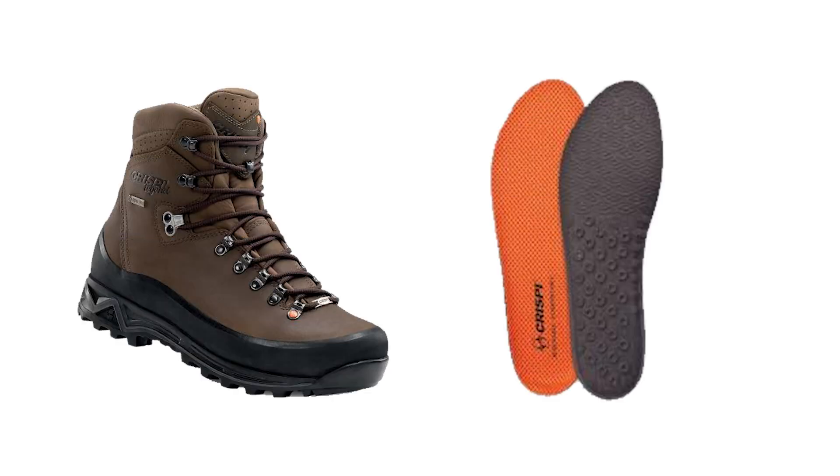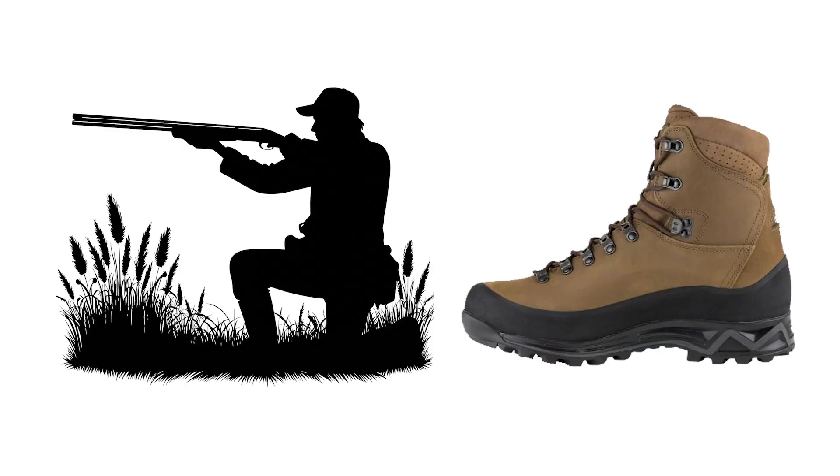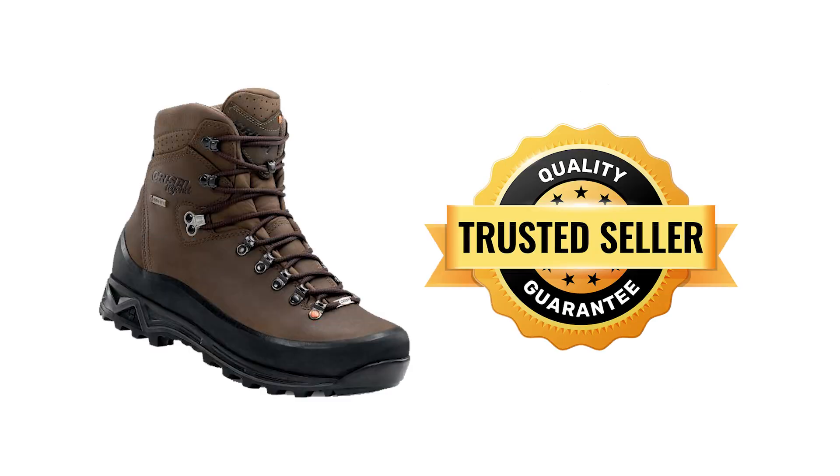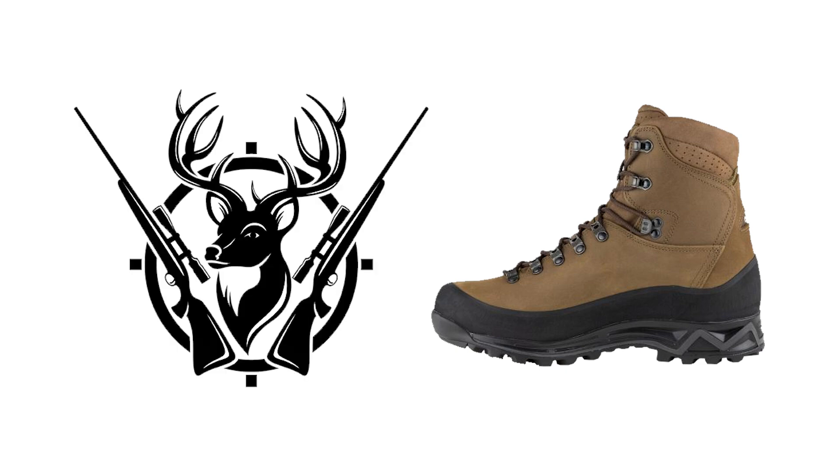Additionally, the Crispi AirMesh technology improves breathability and reduces odor, enhancing comfort during long hunting trips. At a price of $400 to $441, the Crispi Nevada GTX is a reliable and long-lasting choice for hunters who need a boot that delivers tremendous support and protection in the toughest outdoor conditions.